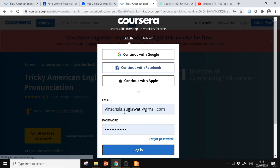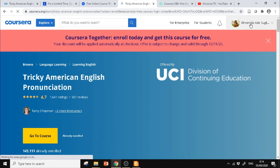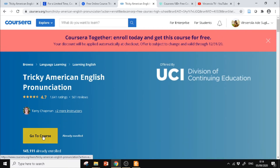Saya sudah punya akun, saya akan coba masuk ke akun Coursera saya. Tampilannya seperti ini — nanti teman-teman bisa menambahkan foto di sini atau melengkapi profilnya. Di bagian Accomplishments itu ada sertifikat kursus. Kalau sudah muncul seperti ini, langsung saja klik Go to course.